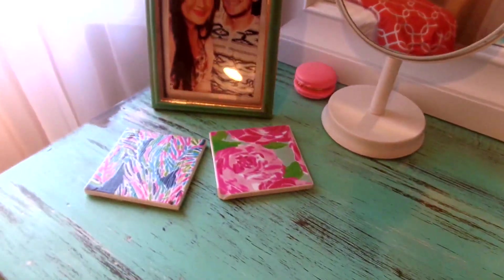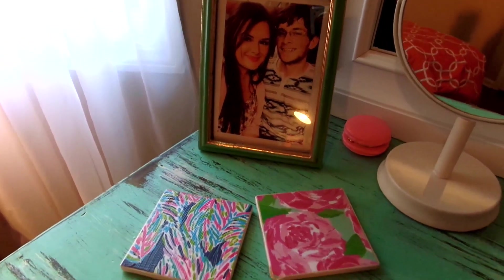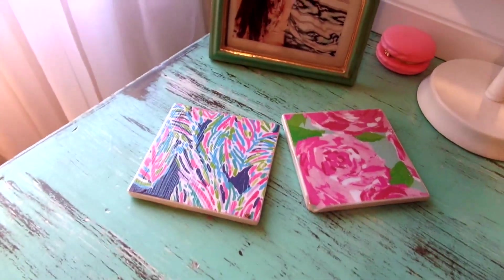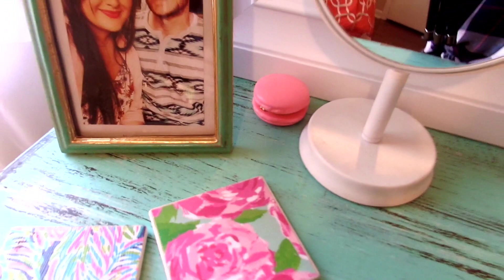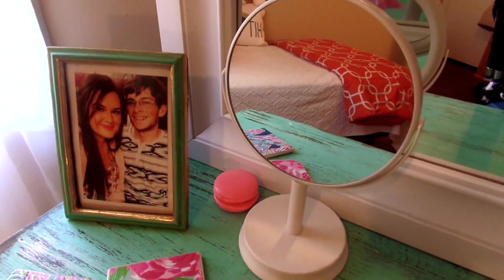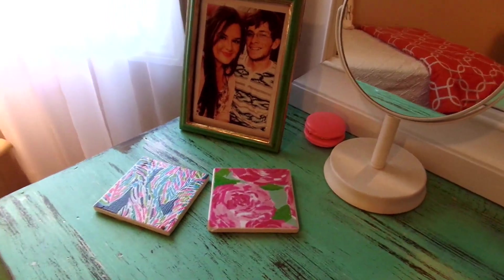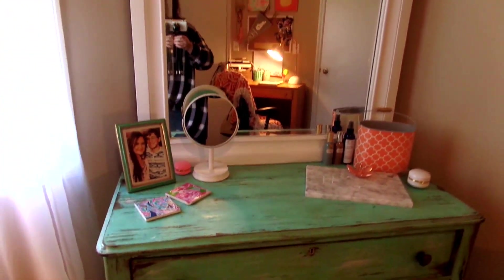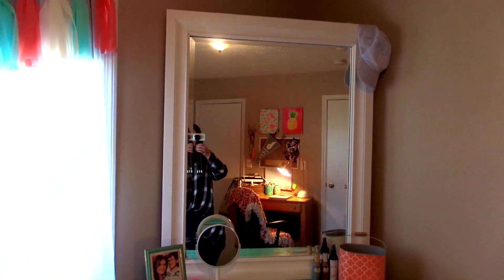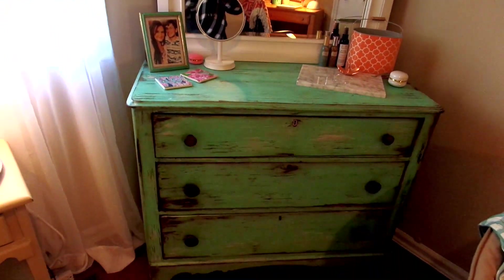On the other side of the vanity I have another picture of Dean and me in an aqua and gold frame, two more Lily Pulitzer coasters that I made, a little pink macaroon, and my white makeup mirror that I use when I do my makeup on a daily basis. I really love that piece of furniture.